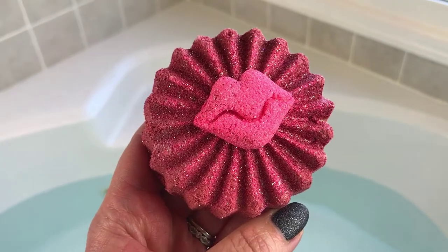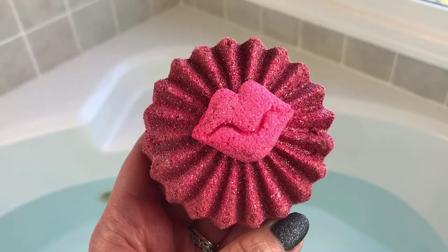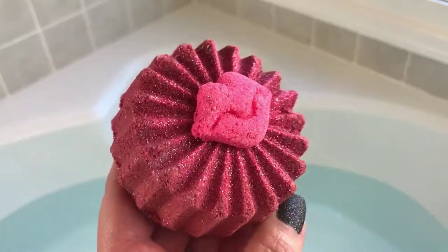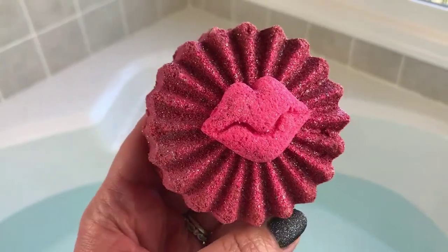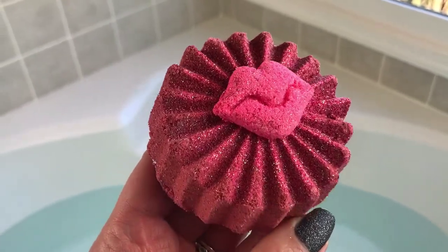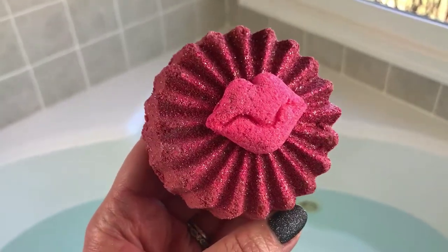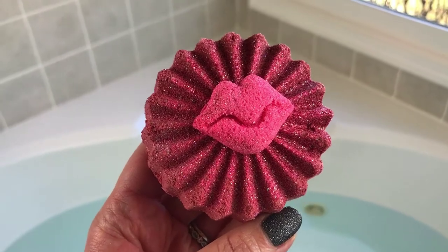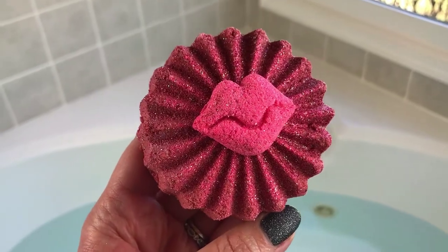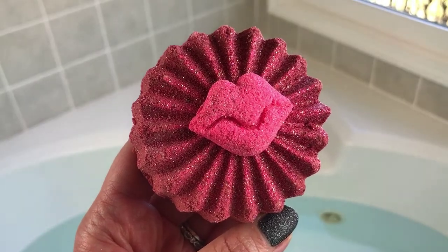Hey guys, I'm back again with another bath bomb demo. This one is from the Philly Fizzlers, one of my very favorite bath bomb companies. This is her Valentine's Day version of 'Blow Me a Kiss.' She has had this one out before with a different look, and I'm not sure if this look is just special for Valentine's Day. This is her bazooka bubblegum scent, one of my favorites. I'm not feeling very well right now so I kind of grabbed this like comfort food. Let's go ahead and get it in the water and see what it looks like.